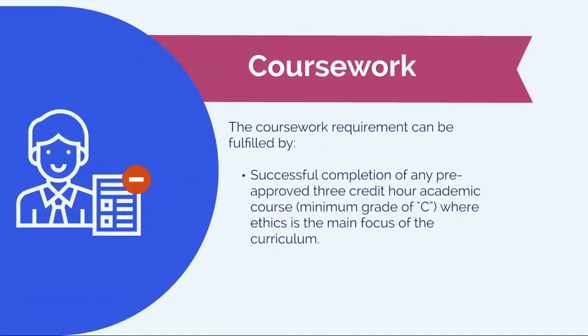To fulfill the coursework requirement, you can take any pre-approved three credit hour courses in which ethics is the main focus. Also, make sure that a minimum of a C letter grade was obtained.